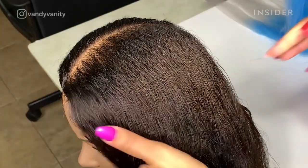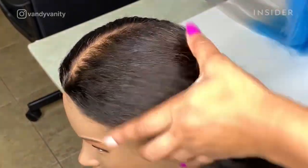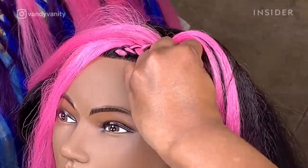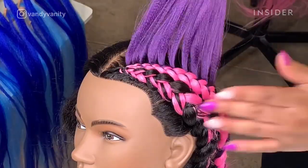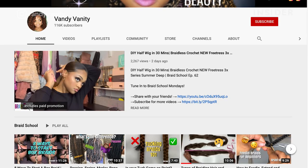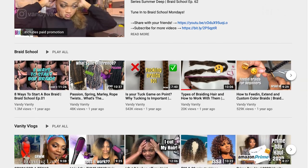Her pro tips for trying new styles are to practice without products first, practice with colorful hair to see the difference between the natural and extension hair, and to test different brands of extensions. You can find all of her tips and tutorials on her YouTube channel, Vandy Vanity.